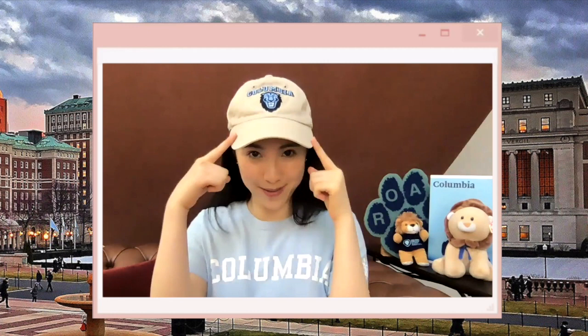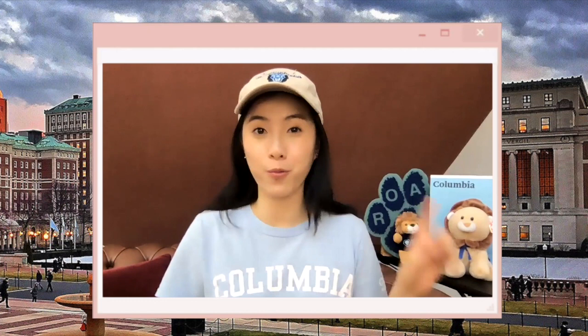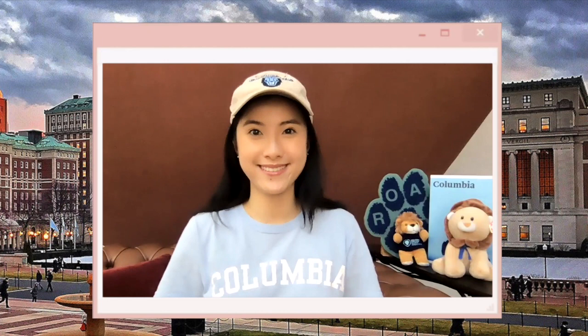Hi everyone and welcome back to the two-part Columbia campus tour. My name is Caroline, I'm a junior at Columbia University and I'm so excited to be leading you on the second part of our virtual tour for today. Before watching this video, make sure you check out part one of this series, which I'll link in the description below. Without further ado, let's get right into it.